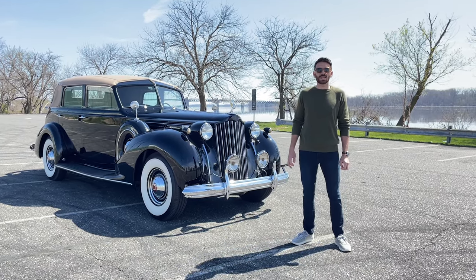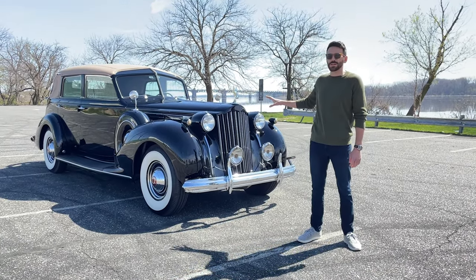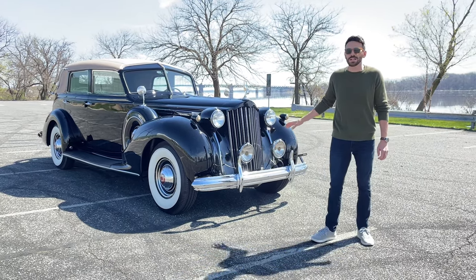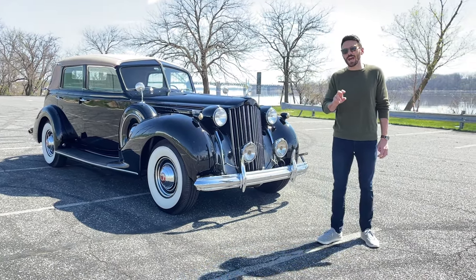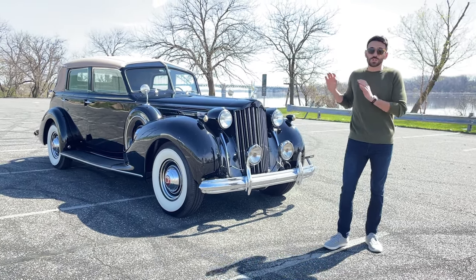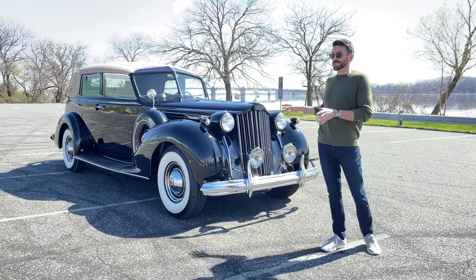Hi, I'm Adolfo Massari with LBI Limited and today we're here with a 1939 Packard 12 Touring Cabriolet bodied by Brunn. It's one of two Touring Cabriolets bodied by Brunn in 1939 and one of 21 Touring Cabriolets produced in total.